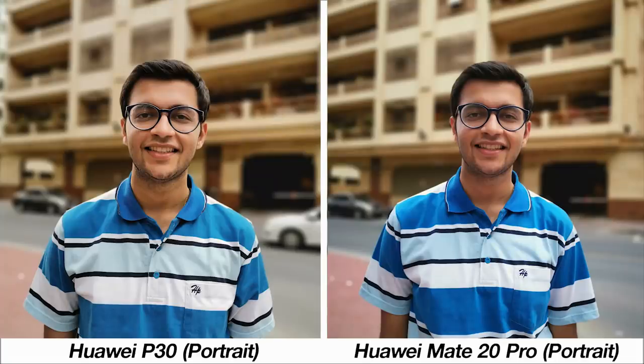For portraits of people, both phones have their respective color profiles. As far as edge detection goes, each camera has some instances where the blur is not quite consistent — interestingly both on my right shoulder area. The edge detection is also a bit inconsistent towards my ears, but these are very small things. Overall the photo from the P30 looks a lot sharper, but color preference is a matter of personal choice.